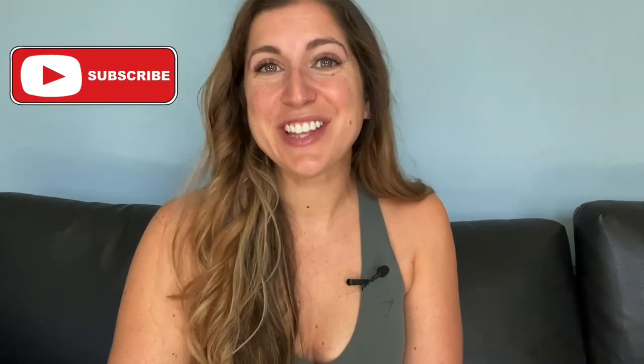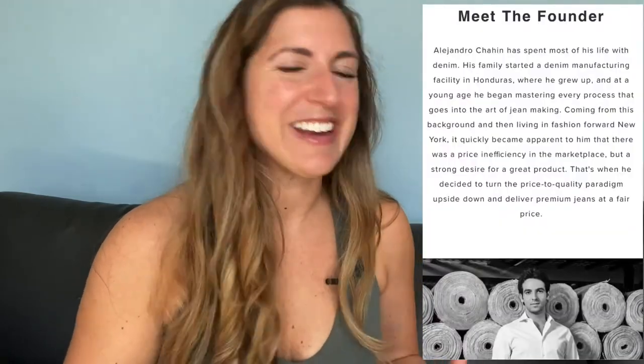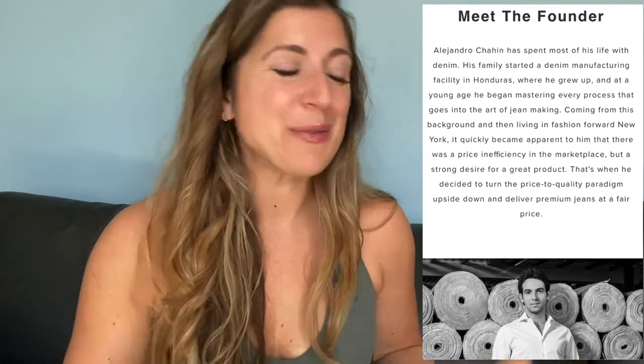Hi everyone, welcome back to my channel, or if you're new here, welcome! Today I have another video with Mott & Bough. Mott & Bough is this awesome company that has premium denim but not with the premium price tag. They have elevated basics that are just made so well — everything is so soft, so durable. The founder Alejandro learned from his family how to dye denim, and he brought that to his company Mott & Bough, which is so cool. So I have this awesome box here, chock full of goodies — let's take a look at what we got.